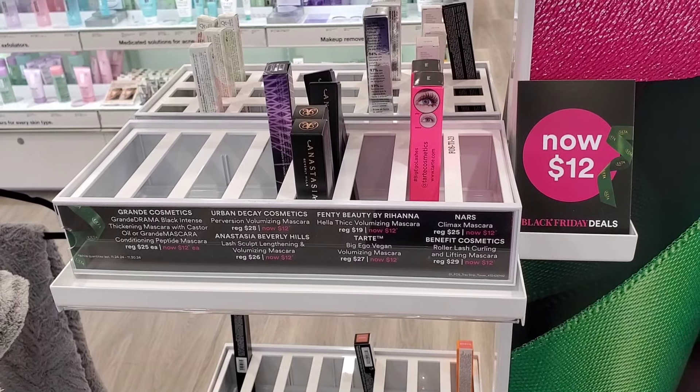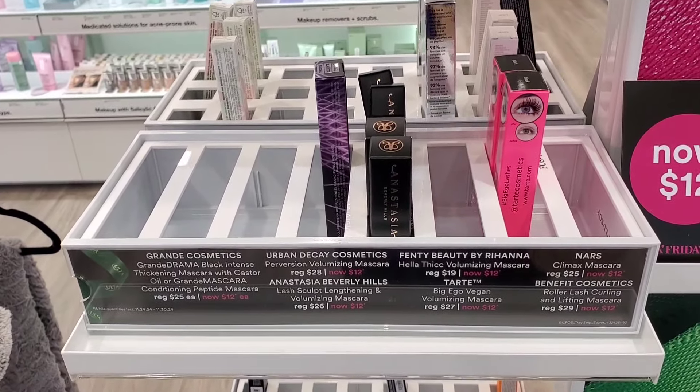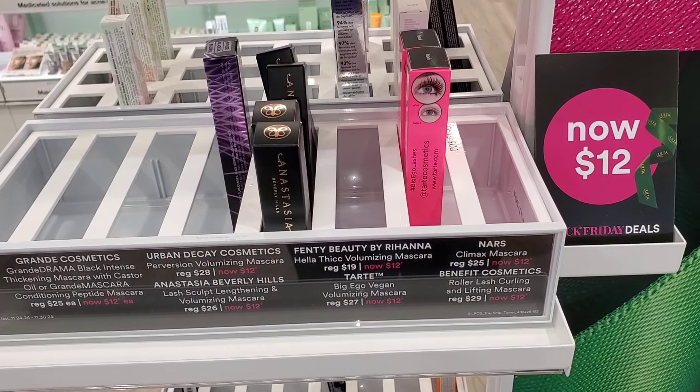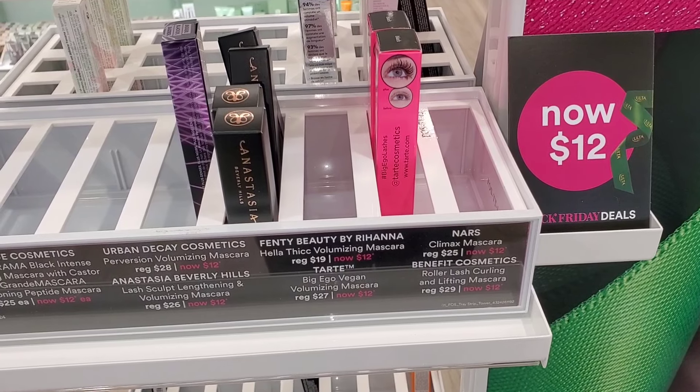They also had the Tarte Face Tape Foundation for 50% off, now only $21 — though I'm not a huge fan of that formula. All of the mascaras are now only $12 each from high-end brands. I love Fenty Beauty Mascara, Lancôme, and Benefit Cosmetics mascaras.